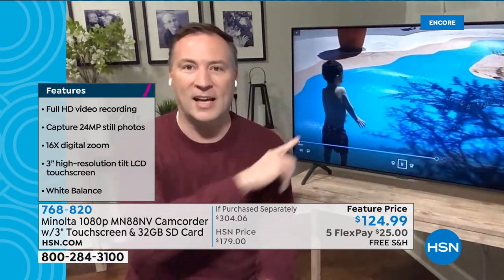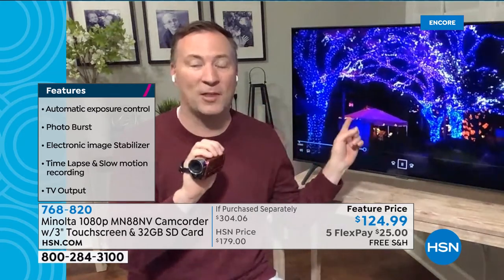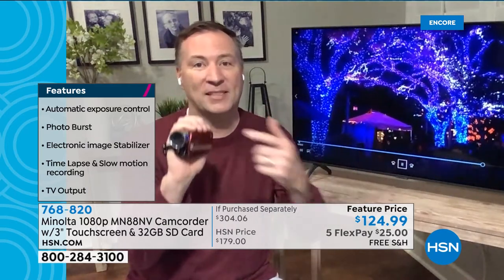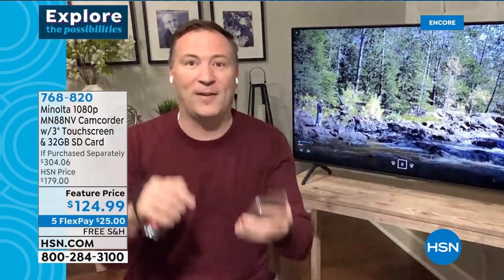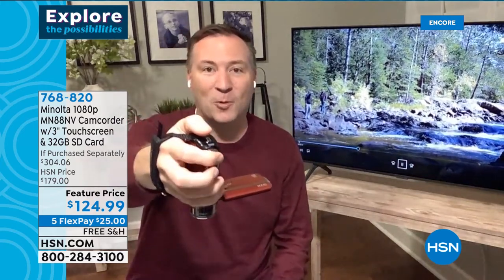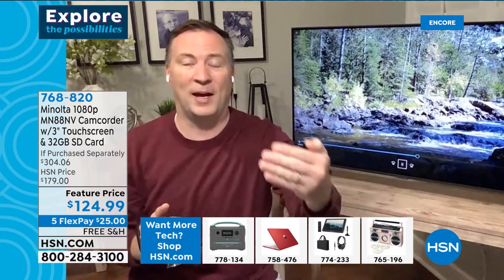My cell phone costs almost a thousand dollars but my camcorder gives me 1080p resolution, 24-megapixel stills, and a huge 3-inch display — making it super easy whether daytime or nighttime to capture perfect video. This is what it's designed to do. You're trusting Minolta — a brand that's been around for more than 80 years creating amazing optics. When that moment comes to record, you don't have to open your phone with your face or find an app. Open the 3-inch touchscreen, and in two seconds hit the button for video, the button on top for 24-megapixel photos, or the zoom lever for up to 16x zoom.